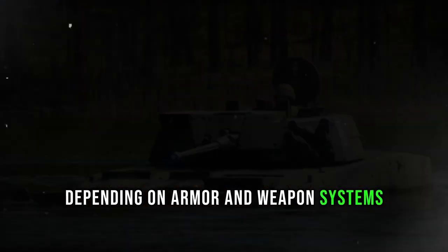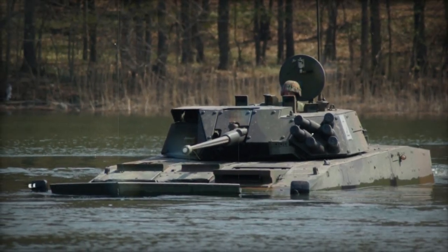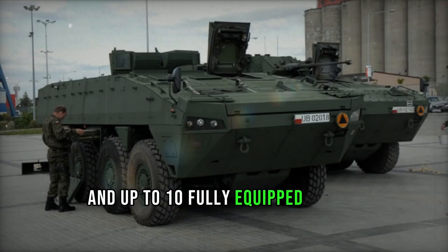Depending on armor and weapon systems, the armored personnel carrier weighs between 16 and 26 tons. The vehicle accommodates a crew of 3 and up to 10 fully equipped troops.